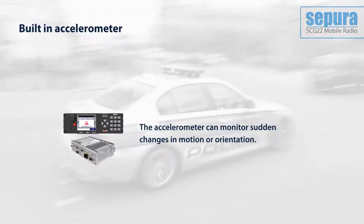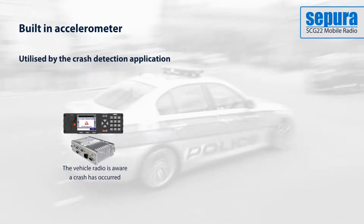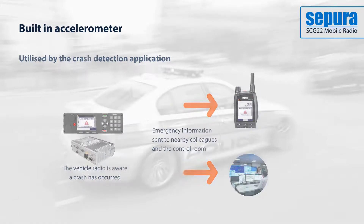The built-in accelerometer monitors sudden changes in motion or orientation. These can be used to trigger functions through applications — for example, warning the control room of a vehicle crash.